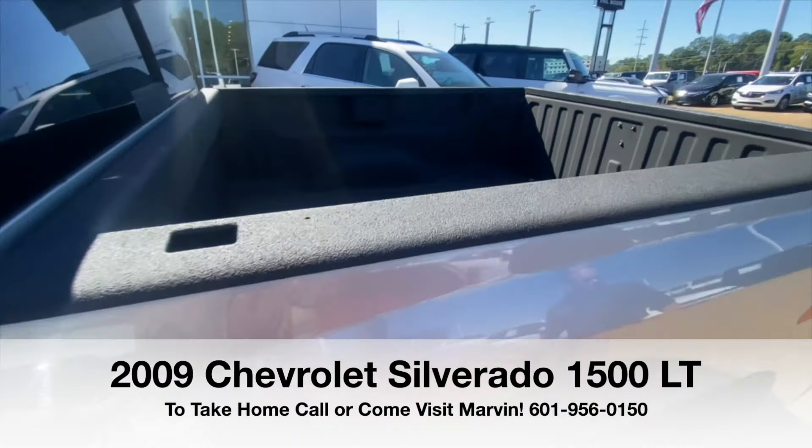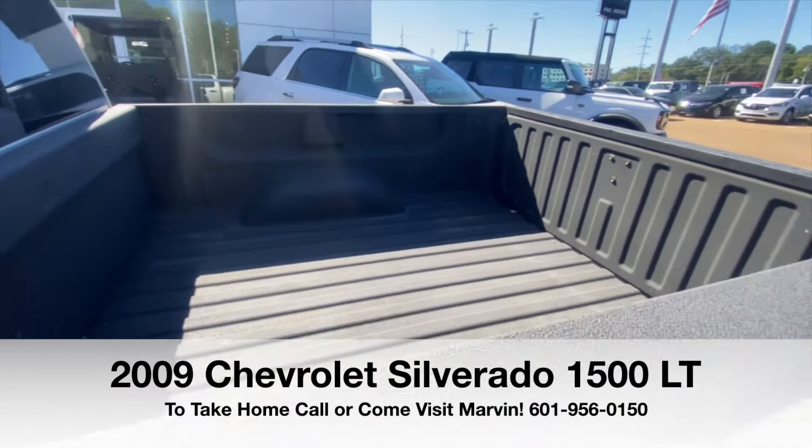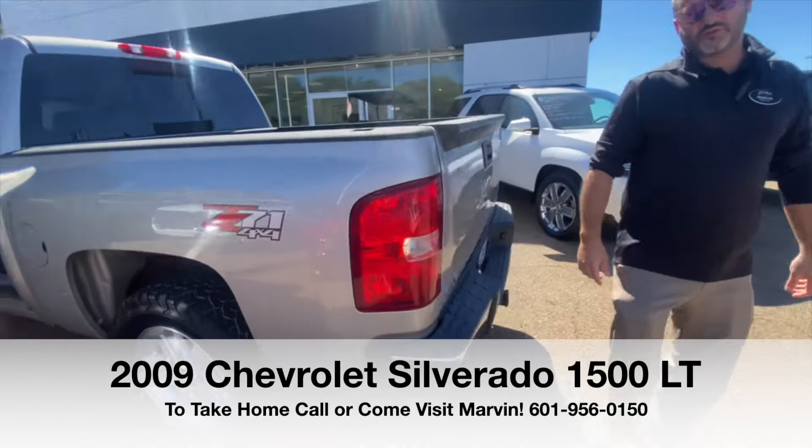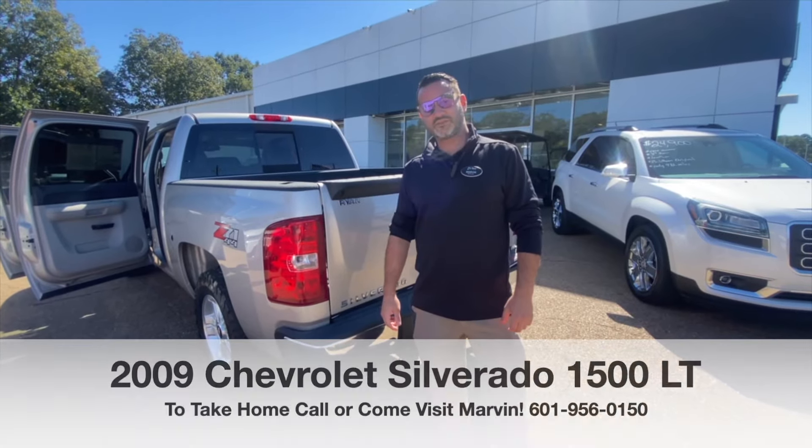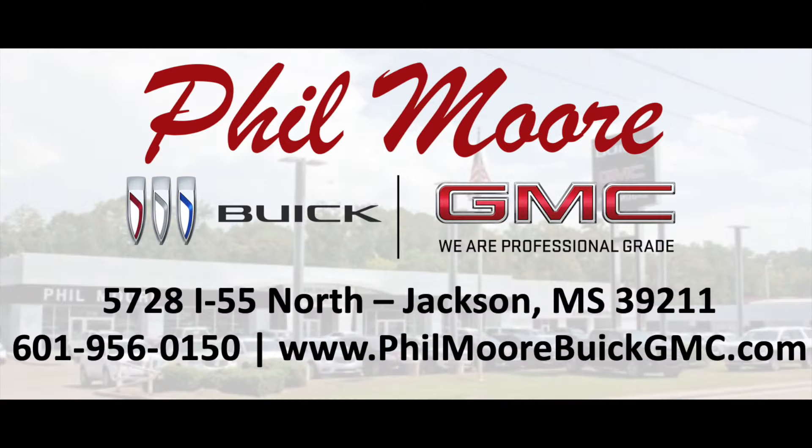Spray on bed liner. If you want to see more about this truck, come see us here at Fillmore VHMC in Jackson, Mississippi. My name is Marvin. You drive everything we do at Fillmore Buick GMC. Come see us.